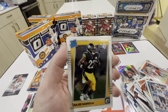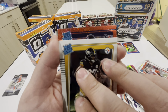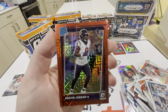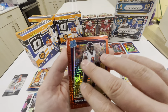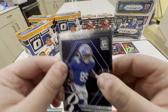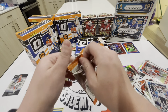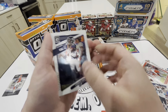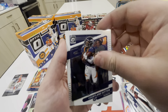One, two, three, four, five packs left - let's go, give me something good. We got a TJ Hockenson, Kyle Trask, Javon Holland, and then we got a Red Hot Rookies - Jamar Chase! That's a sick one. Look at the back of that card - the back is dope. That's a cool card, Jamar Chase.